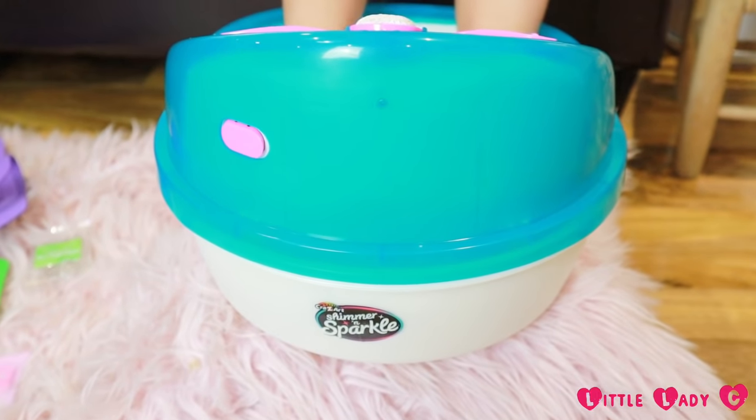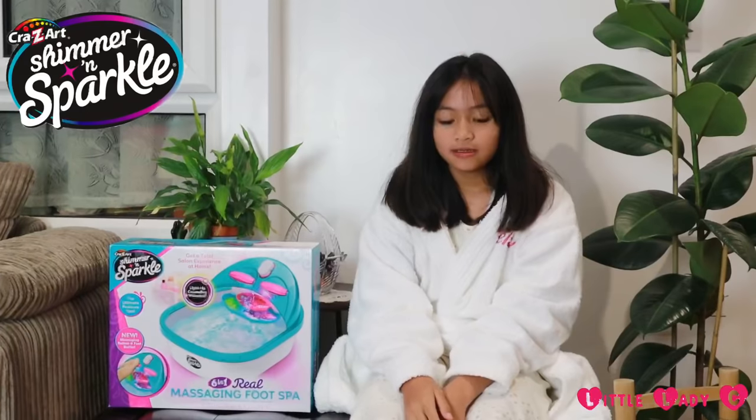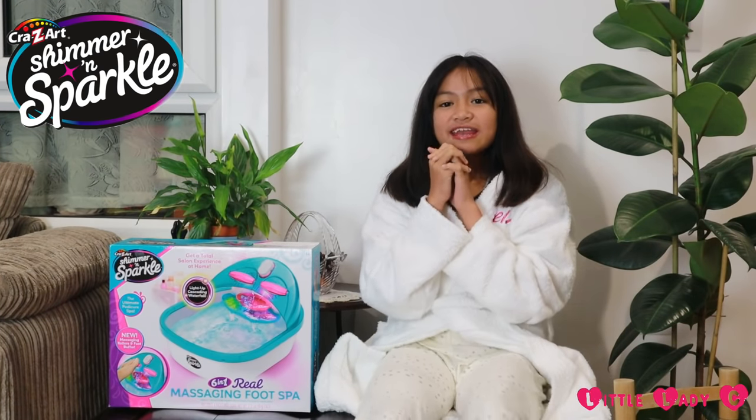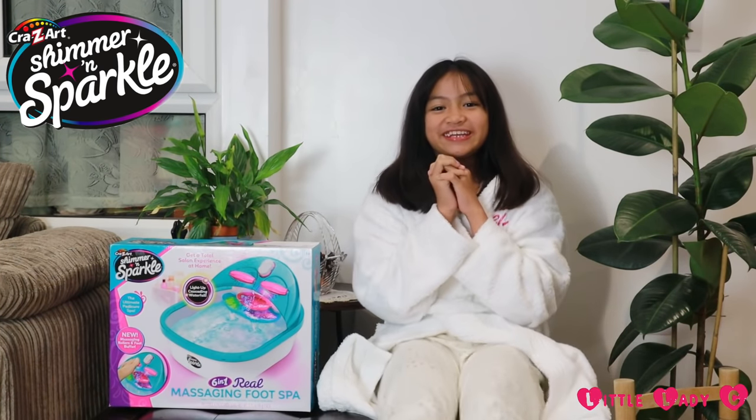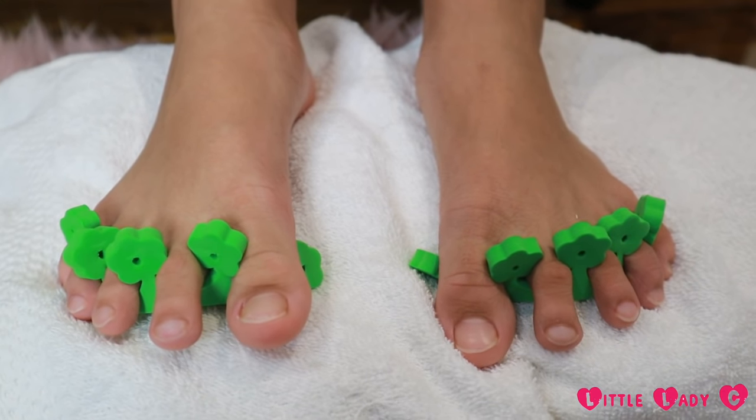I think I'm done now, I'm going to turn it off. That was super relaxing and now it's time for a pedicure — check out my flower toe separators!